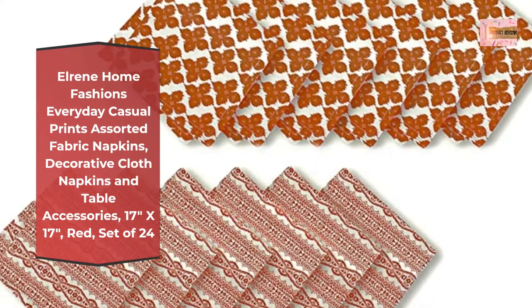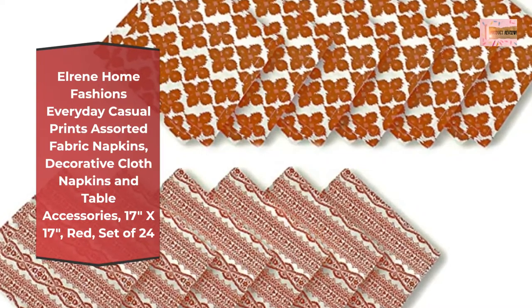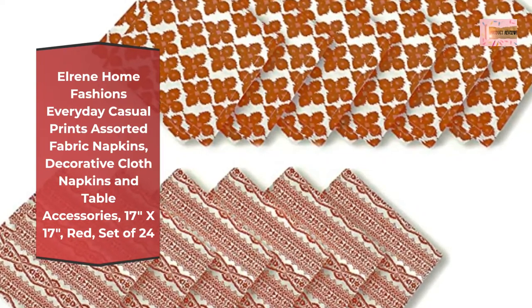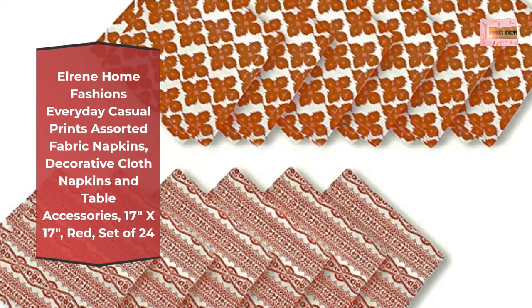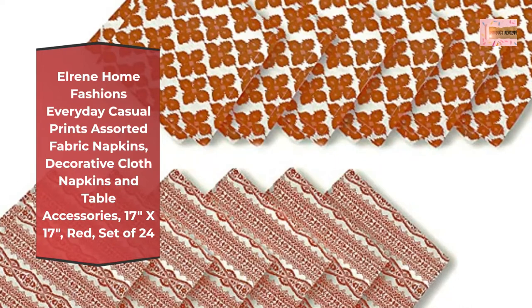Printed Fabric Napkin Set. Get effortless tabletop style with these casual cloth napkins and add class to any dinner or event. These square napkins each measure 17 inches by 17 inches and come in a set of 24.